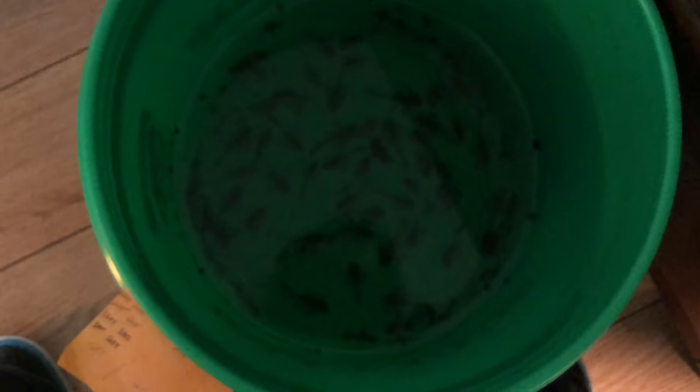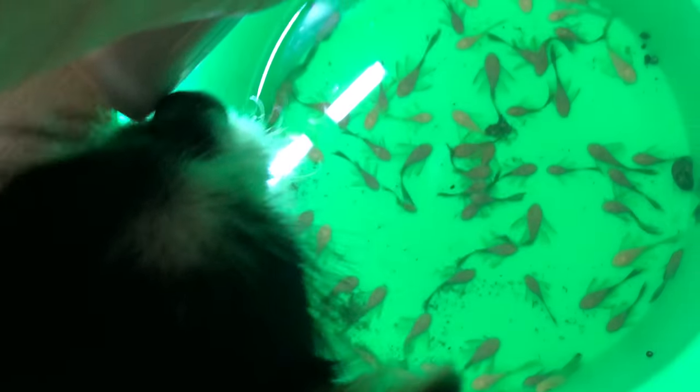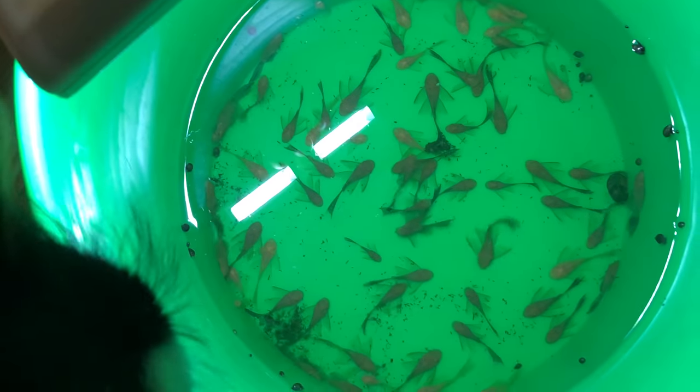What do you got in this bucket — you going fishing? That's a bucket of plecos. What are you going to do with those? They gotta go somewhere — they're for sale. Want some plecos? Albino and regular longfin bristlenose plecos — yummy.